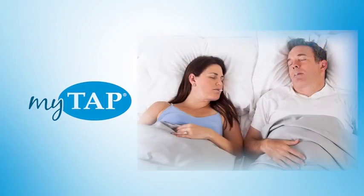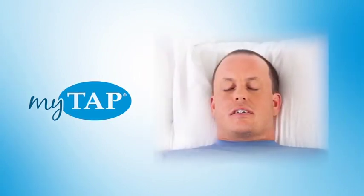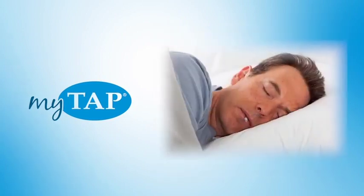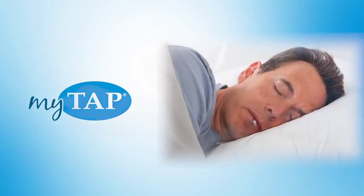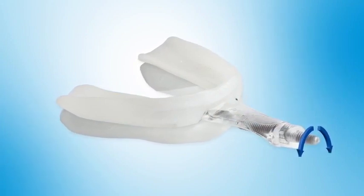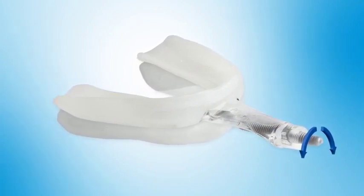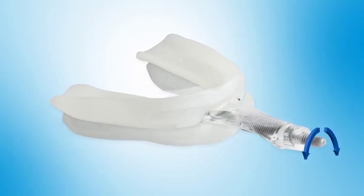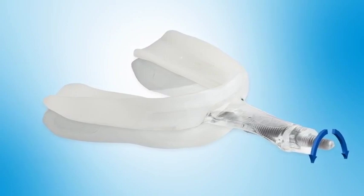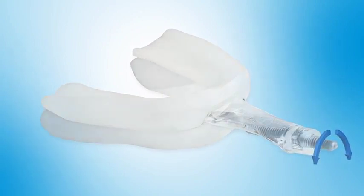MyTap advances and stabilizes the jaw so that the soft tissues of the throat and tongue do not collapse into the airway, preventing snoring and sleep apnea. The hardware on the front of the mouthpiece allows you to control the treatment position by adjusting how far forward the lower jaw is advanced. This range of adjustability is not available in any other oral device and helps make your treatment more successful.